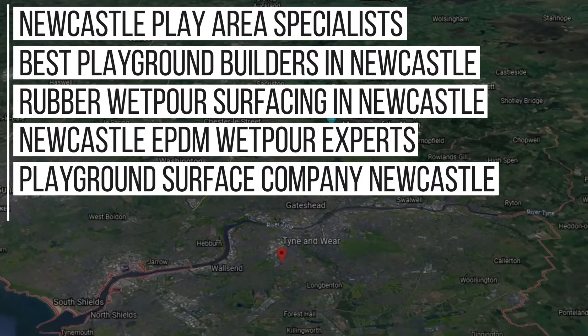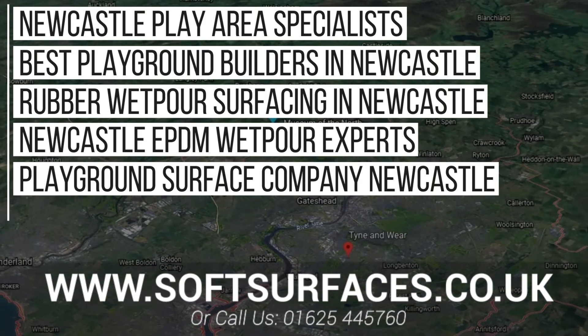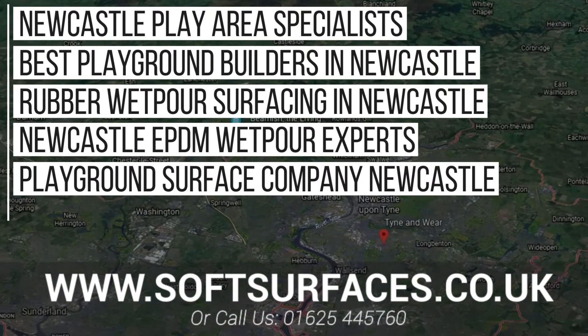Thanks again for watching this video. If you are interested in any of the services we provide, please feel free to get in touch with us at www.softsurfaces.co.uk or give us a call on 01654 45760.